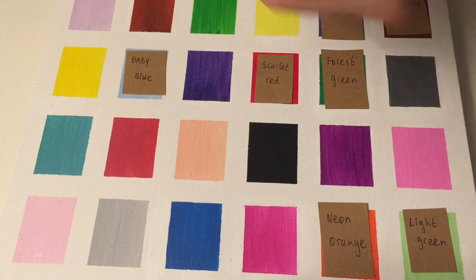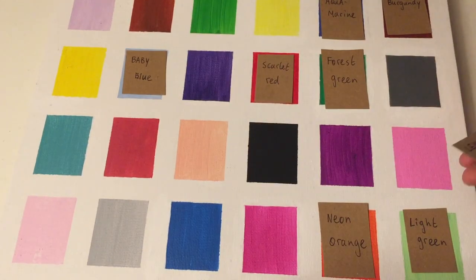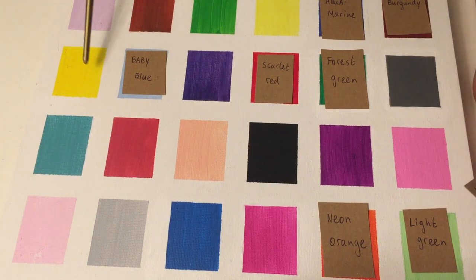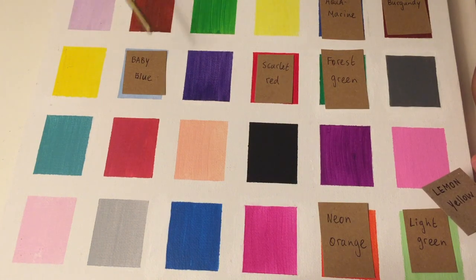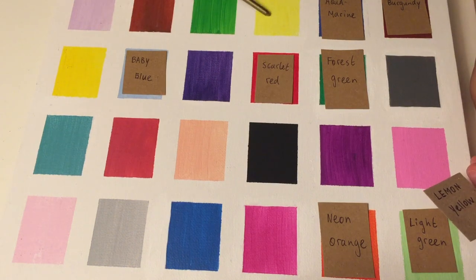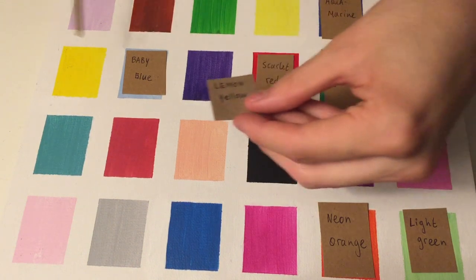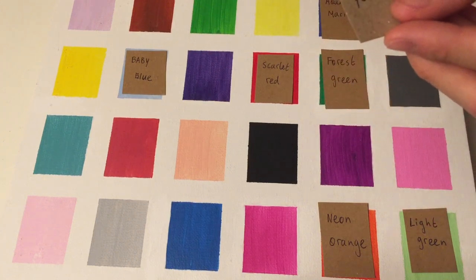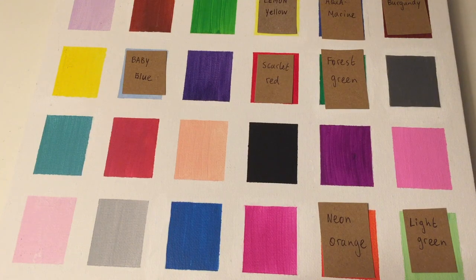Next up, we have Lemon Yellow. You said that you noticed two yellows on the board. They are quite similar, but I do think there's a slight difference between them. Here we have the yellow — this one is more warm-toned, and this one is more cool-toned. If you think of the word lemon yellow, which one of these would you consider more fresh? The cooler one, yes, very good. Again, it's very hard to distinguish some colors, but you're doing very well.